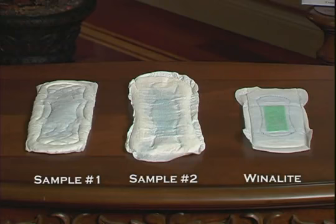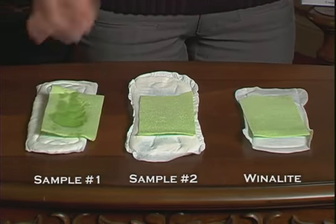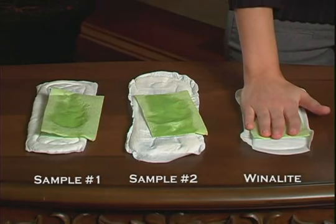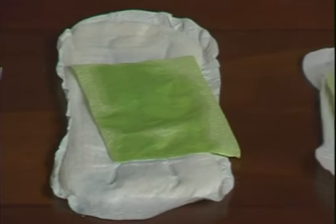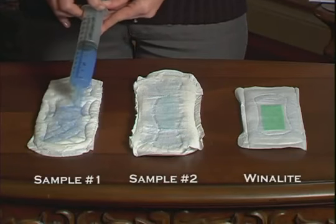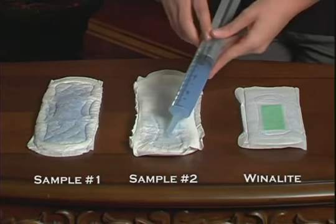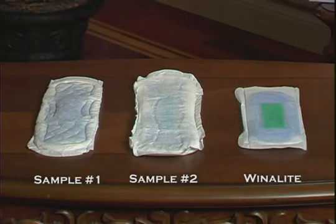And now we will see how well each sample has absorbed the water by placing a napkin on the pad. For a non-average woman who will secrete more, we will add another 50 milliliters of water: another 50 onto sample number 1, totaling 100 milliliters; another 50 milliliters onto sample number 2, also totaling 100 milliliters; and another 50 milliliters onto sample number 3, that of Winolite again, also totaling 100 milliliters.